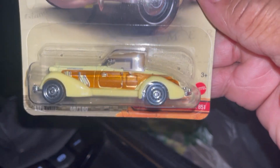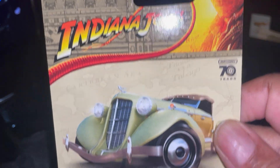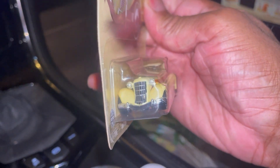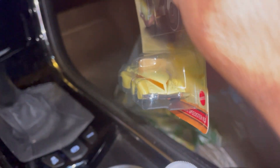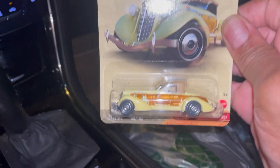First one up: '36 Auburn Speedster from the Indiana Jones movie. Nice casting. I didn't watch the movie — I guess someday I will. They said it was woke, so I don't know.